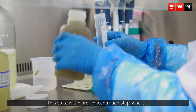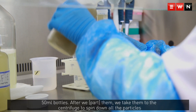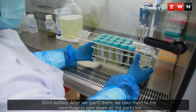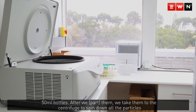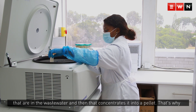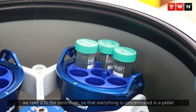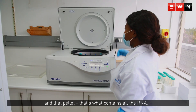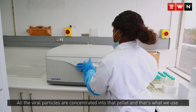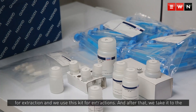This stage is the pre-concentration step, where we receive the wastewater in a 500ml bottle and aliquot it into 50ml bottles. We then take them to the centrifuge to spin down all the particles in the wastewater, concentrating them into a pellet. That pellet contains all the RNA — all the viral particles are concentrated there — and that is what we use for extraction, using this kit.